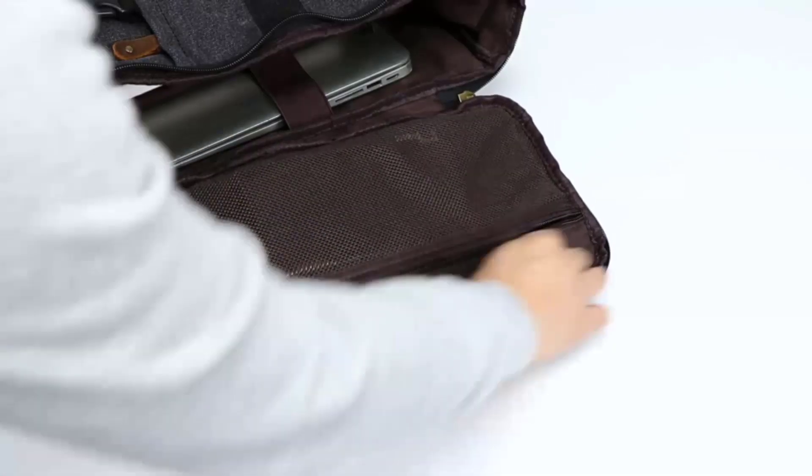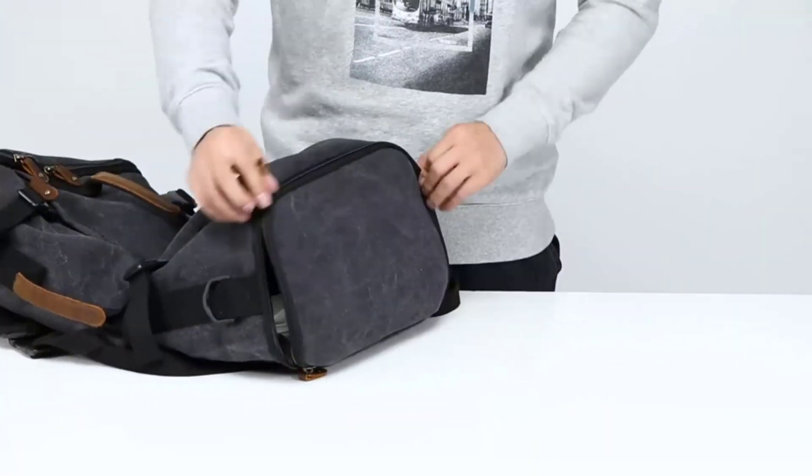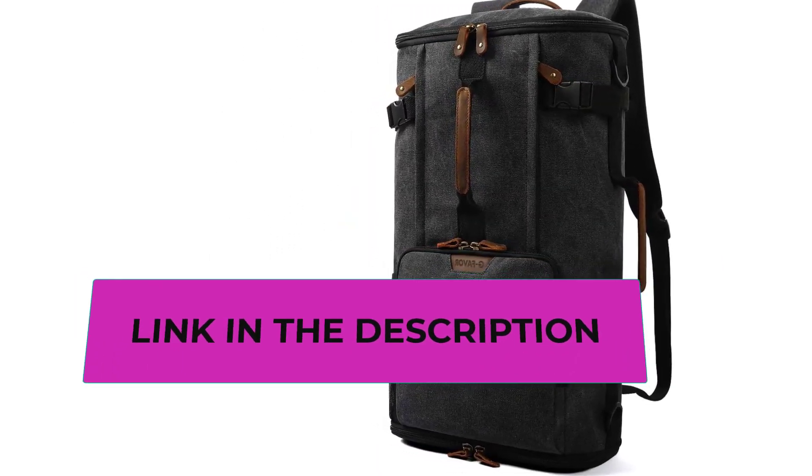The travel backpack features a main compartment and a 17.3-inch laptop compartment. It has independent pockets inside where small items can be easily stored. There are several compartments on the travel backpack, including a waterproof shoes compartment to keep your items organized and easier to find.